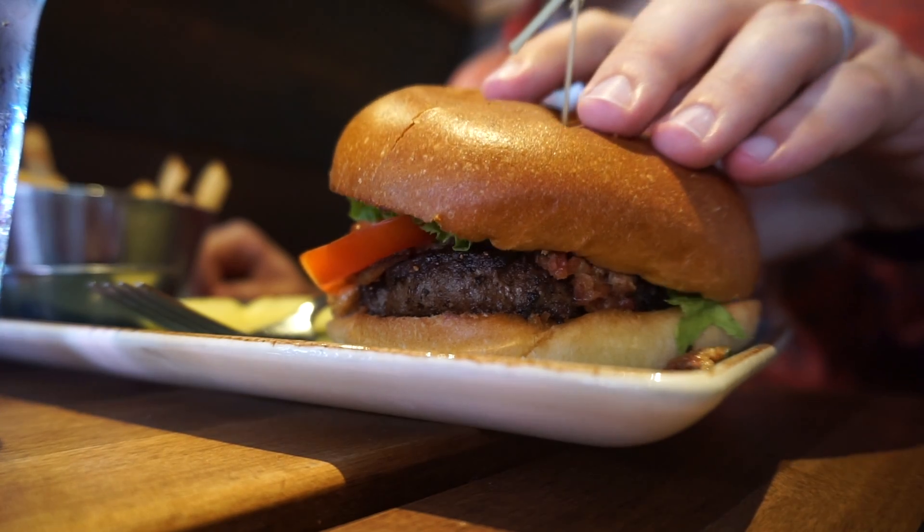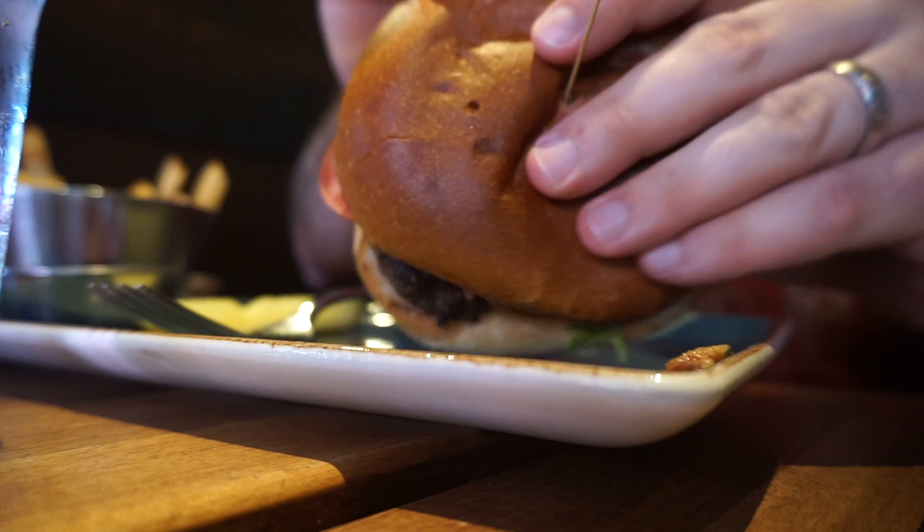Peanut Butter and Jelly Burger. Very, very, very good. I'm surprised. I'm almost shocked. I'm shocked.